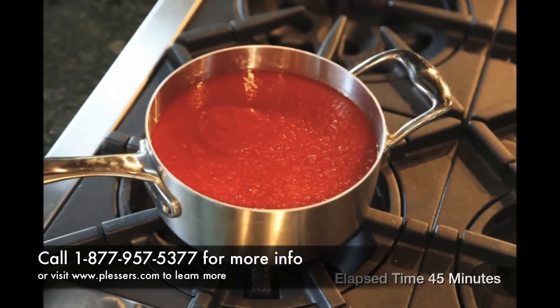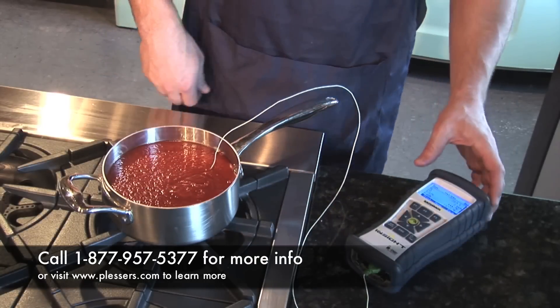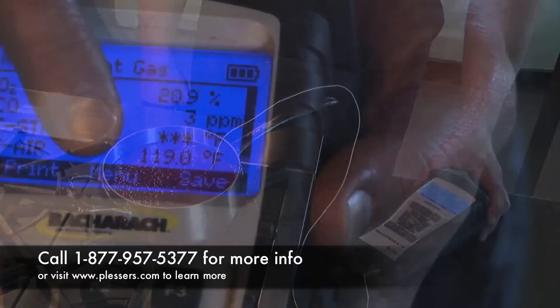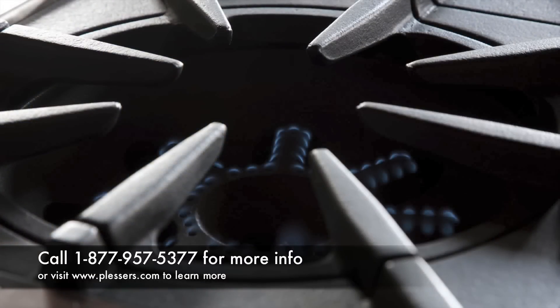First, we will demonstrate how the Bluestar 22,000 BTU burner can hold tomato sauces without bringing them to a boil. As you can see, after 45 minutes at low heat on this burner, the tomato sauce has only reached 119 degrees, exhibiting this burner's ability to hold delicate sauces at low temperature.